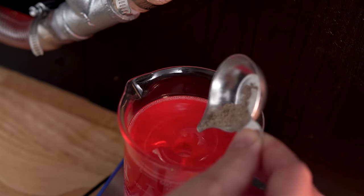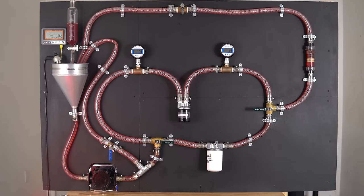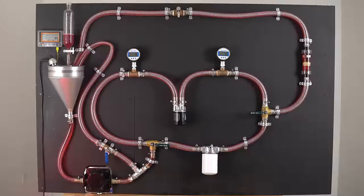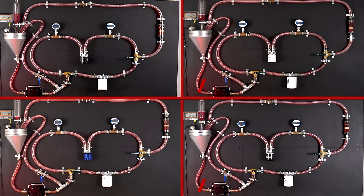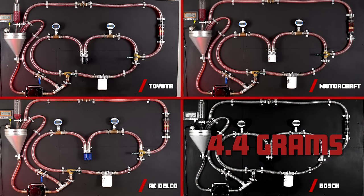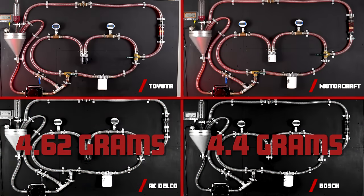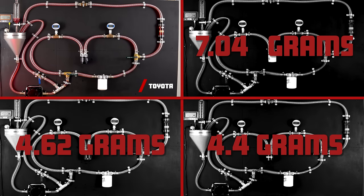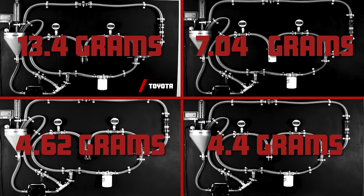For our last test, we will be measuring capacity. We continued introducing dust until each filter's initial differential pressure increased by 8 psi — so if a filter started at 3 psi, we'd stop the test after it reached 11 psi. The Bosch had a capacity of just 4.4 grams. The ACDelco had a capacity of 4.62 grams. The Motorcraft was able to gather 7.04 grams. And the Toyota filter had an impressive capacity of 13.42 grams.